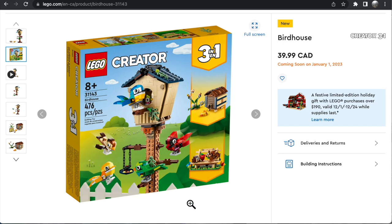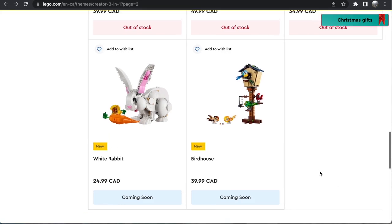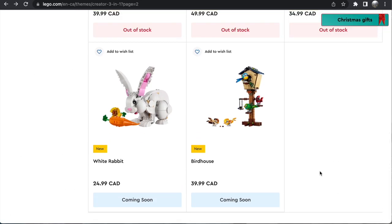But the birdhouse itself is beautiful. I don't know if I can justify getting it, but at the $40 price point it's really well priced. So I might just cave, because it's absolutely adorable. Those are the two sets — two animal-themed sets — and both of them I think are excellent.